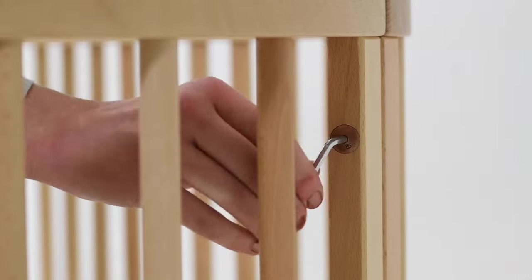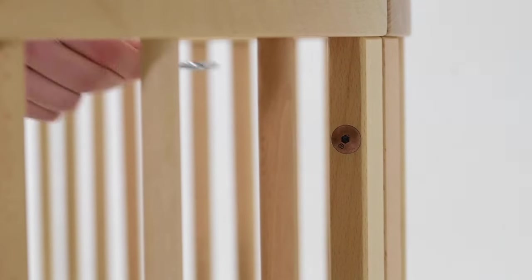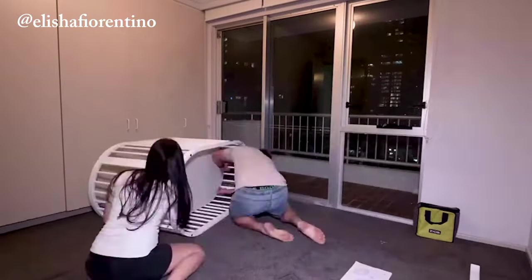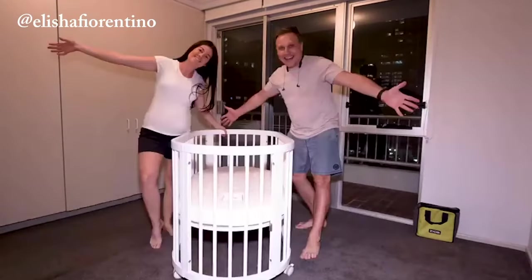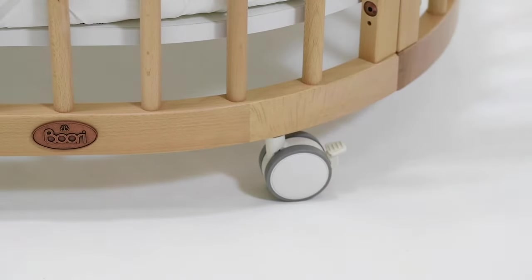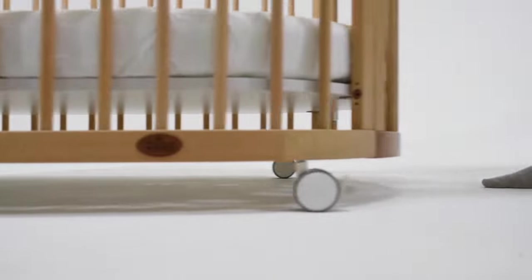We believe building your little one's nursery should be a memory to treasure, which is why our step-by-step assembly guides are designed to make the process simple and fuss-free. Lockable casters, and the fact it can be manoeuvred through standard door frames, means easy and safe mobility.